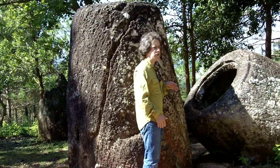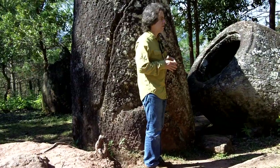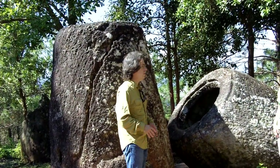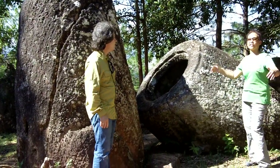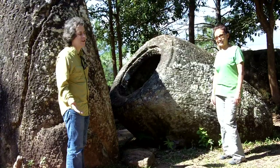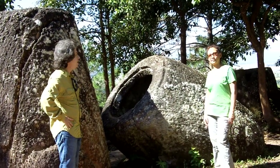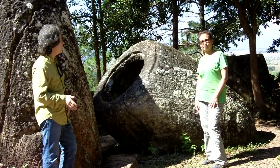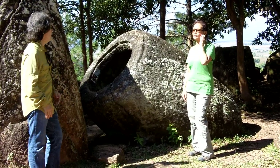The tallest of these jars were up to three meters — so over nine feet tall — and up to about three meters in diameter. Some of these are very tall and broad, and thus very heavy. That's why they're called megalithic — from the Greek, mega meaning large and lithic meaning stone. The Plain of Jars is one of the greatest megalithic sites in the world. There are other megalithic sites, of course — we've been to Stonehenge.